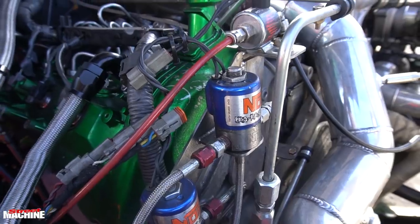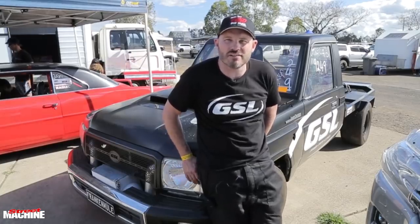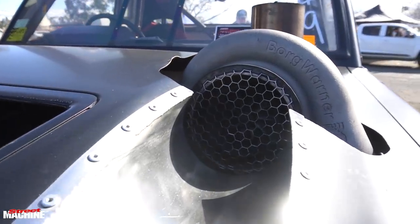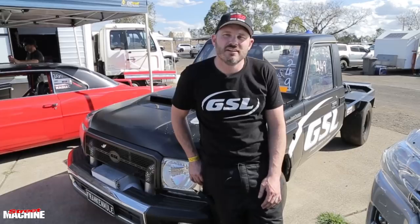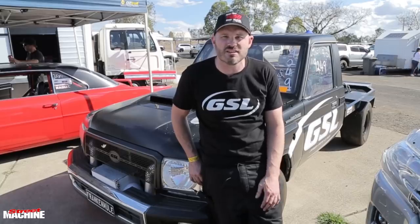It runs a standard cam, the injectors are pretty much stock with different caps on them, so they're 200 over. Boost-wise, it runs a compound turbo setup — we've got a little turbo to get the party started, because we can't get the big 88 going with a little 4.5 litre diesel. So we have a smaller turbo, and once it gets the party started it pretty much moves out of the way and the 88 takes over.